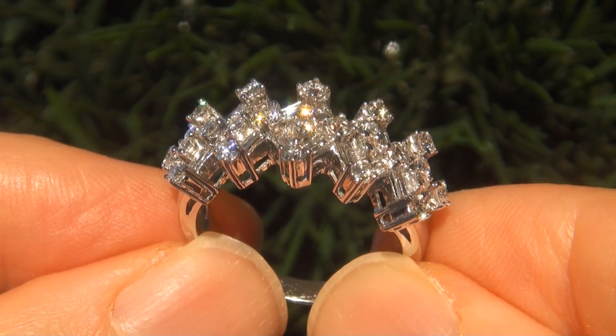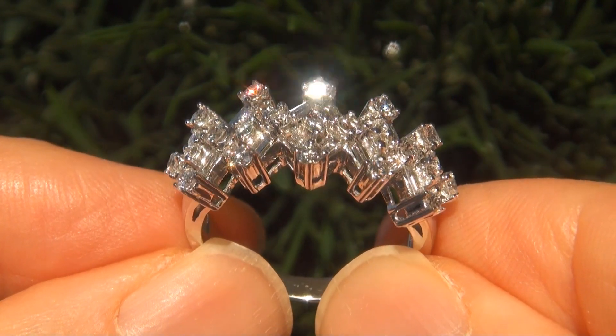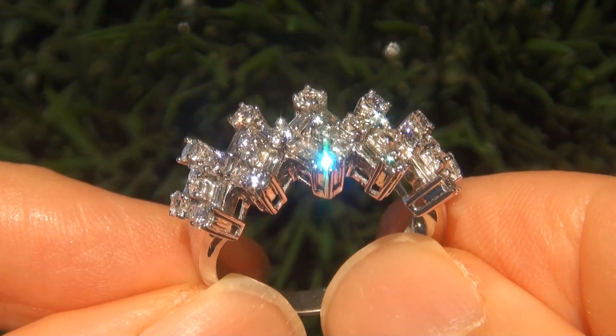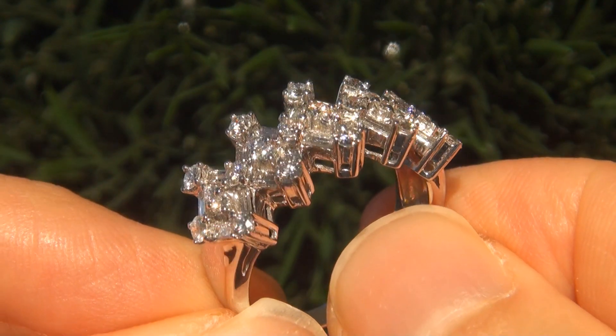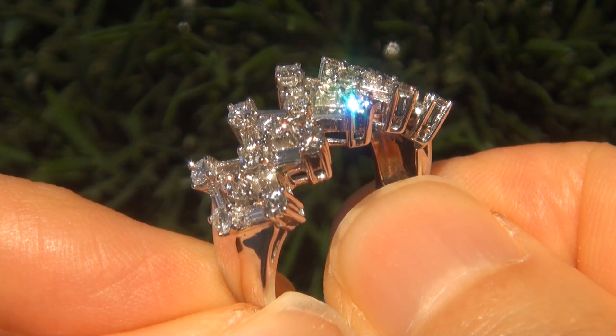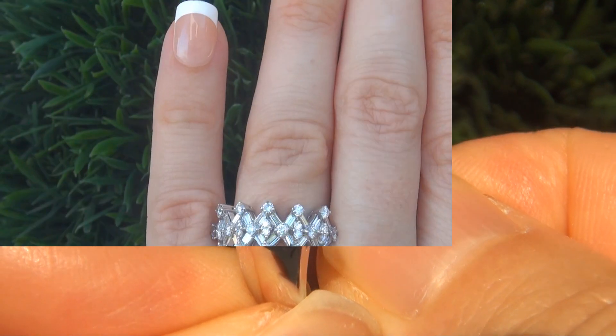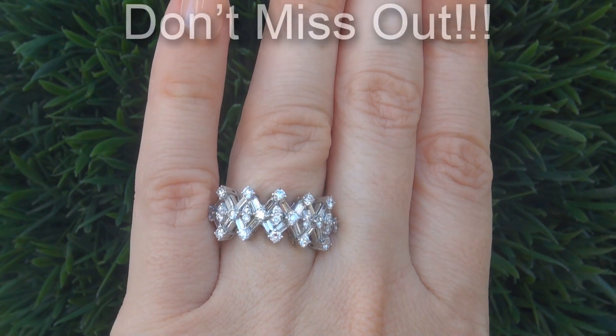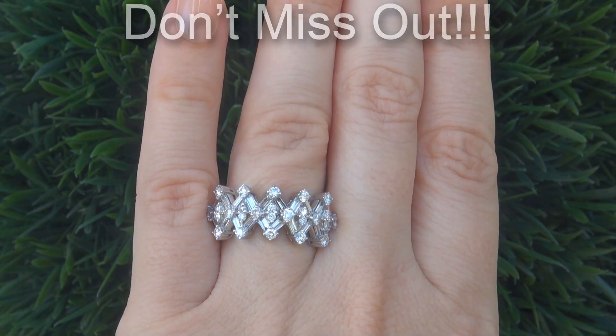Extra fine quality, untreated, natural diamonds of this caliber are considered among the best of diamonds. Even better is to have the VS clarity and the highly sought after F to G color. It is the best and only one you'll find. This is the real deal, so don't miss out on your chance to own this prized estate treasure.